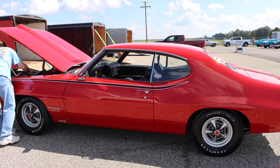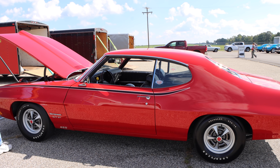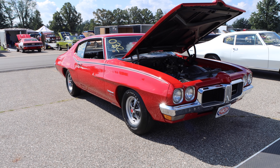Curb weight of the GT37 was about 300 pounds lighter than a GTO, and this one with driver came in at 3,716 pounds. To me, it sounds like this car is going to be an absolute rocket, but let's check out its opponent first.